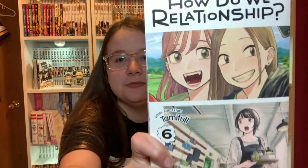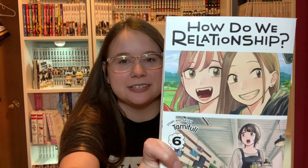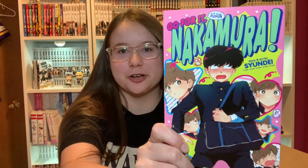Another yuri manga — How Do We Relationship Volume 6. I haven't read this one yet but I've heard some interesting things about the series so I want to give this one a shot as well.